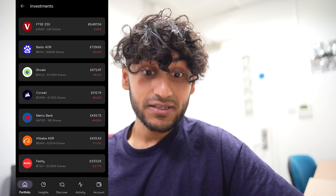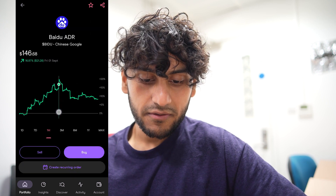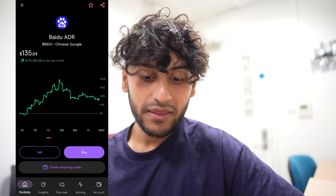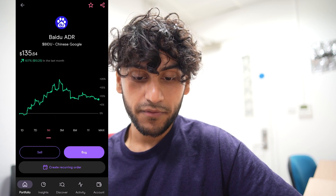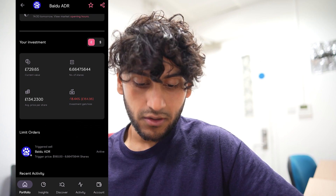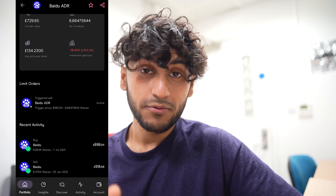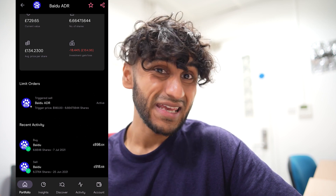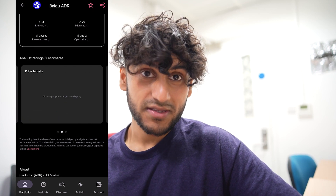Next I have 6.66 shares in Baidu. Over the past month they were up 20% and then came down to just plus 8%. I'm down 18% — a $164 loss — but I do have a trigger to sell, so if it reaches my trigger price it will sell and I'll be making a slight profit. Analysts are quite favourable with 88% saying they are favourable, though there are no price targets.